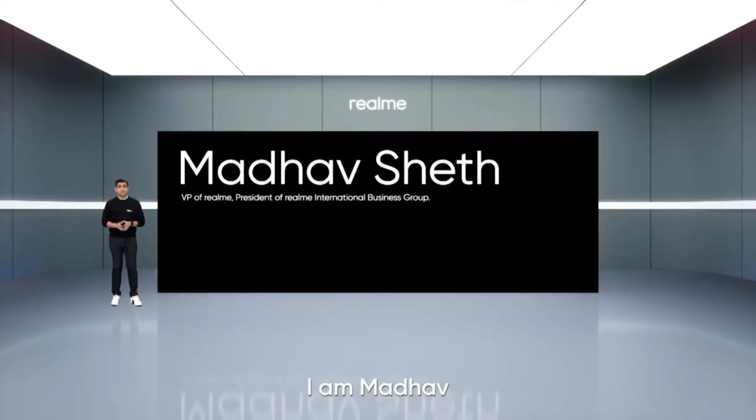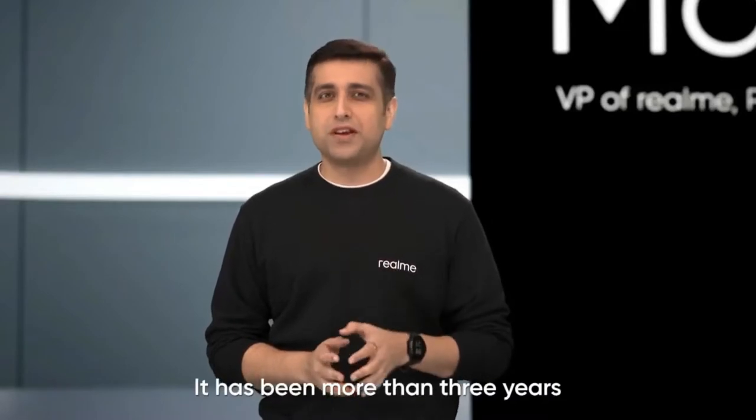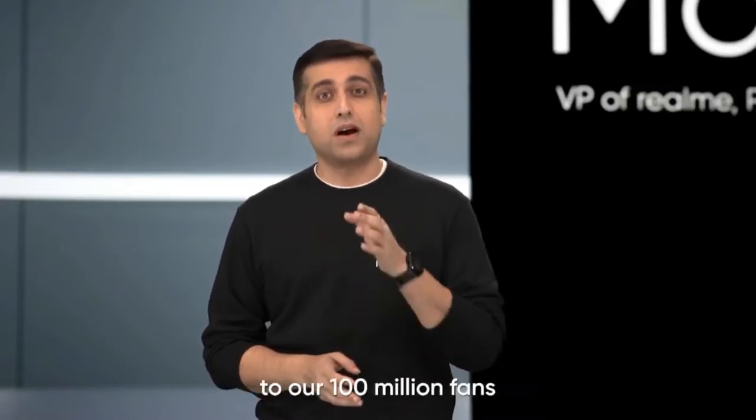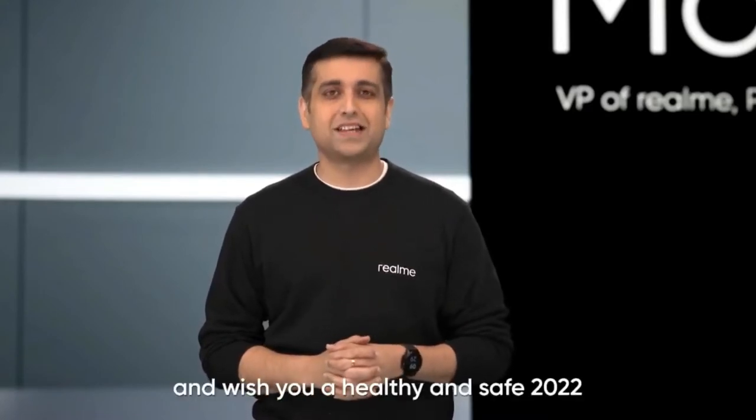Hello everyone, I'm Madhav, Vice President of Realme and President of Realme's International Business Group. It has been more than three years since Realme was established. I would like to say thank you to our 100 million fans for your support and wish you a healthy and safe 2022.